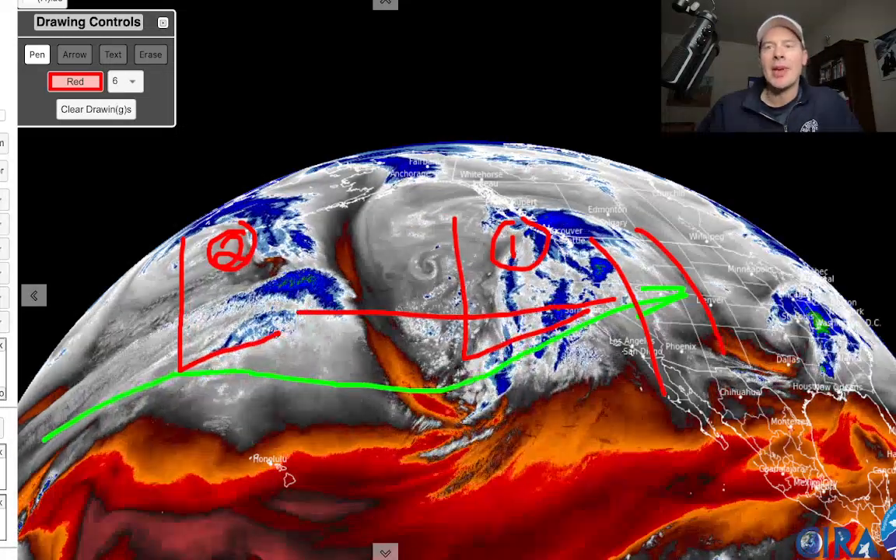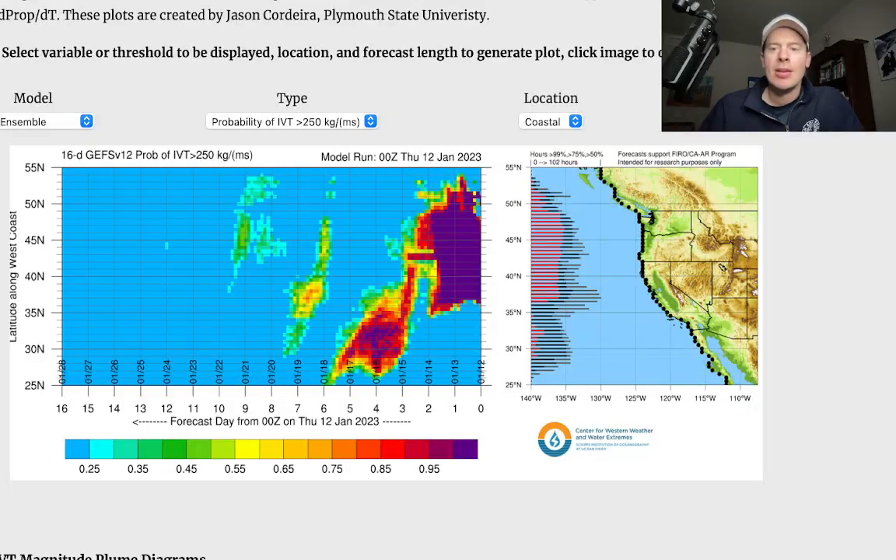Both of them will move through California and then affect the Intermountain West with lots of snow. The entire west coast will get in on this action. You can see it in the IVT transport forecast here from the GEFS model — the brighter colors done by latitude out to 16 days. You've got a big surge coming in through the 12th, 13th, 14th with low one, and then low number two on the 15th, 16th, 17th. And then that's it. Behind it, the flow really dries up and the pattern shifts.